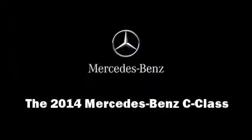Introducing the 2014 Mercedes-Benz C-Class. This four-door, five-passenger sedan stands out among competitors in its class.